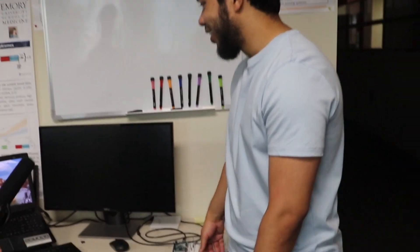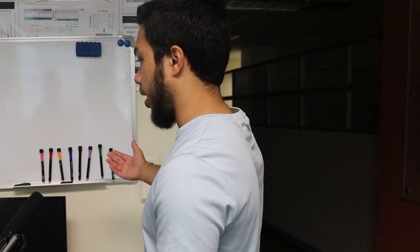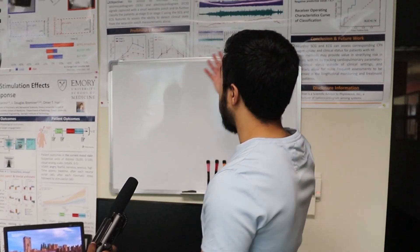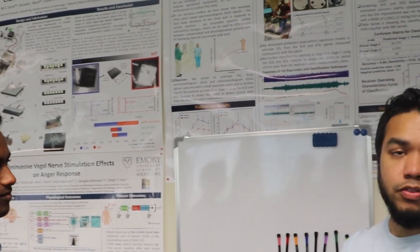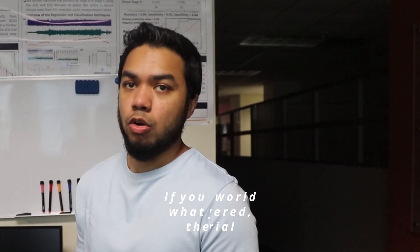He doesn't have much hardware — just an Arduino and a little breadboard — because a lot of his work happens on the whiteboard, doing math, planning, and drawing things out, and then on his computer and workstation at home for heavier computation. On the wall you can see research posters, which are one of the most important parts of research — you can discover everything in the world, but if you can't communicate it, it's immaterial.